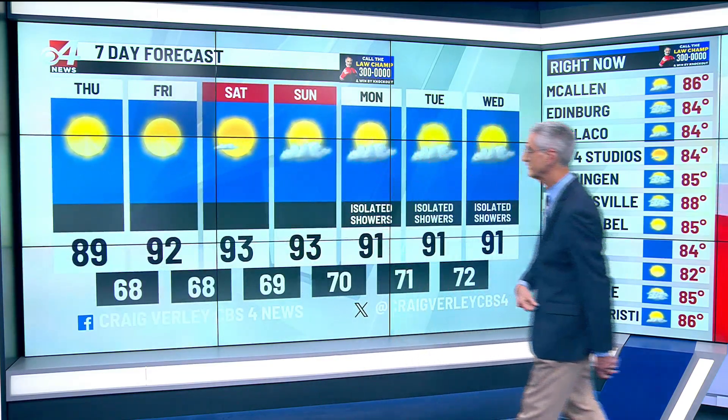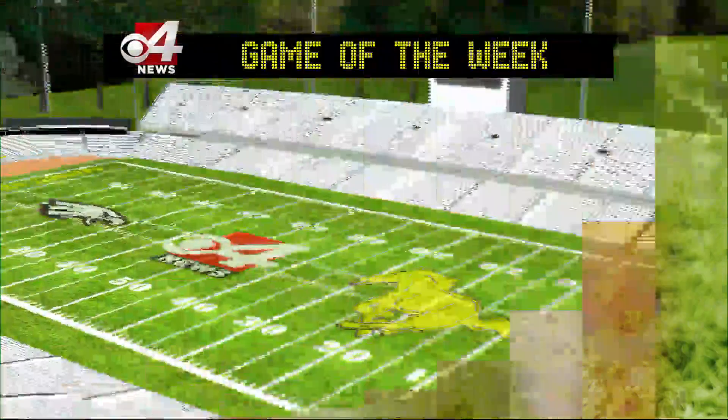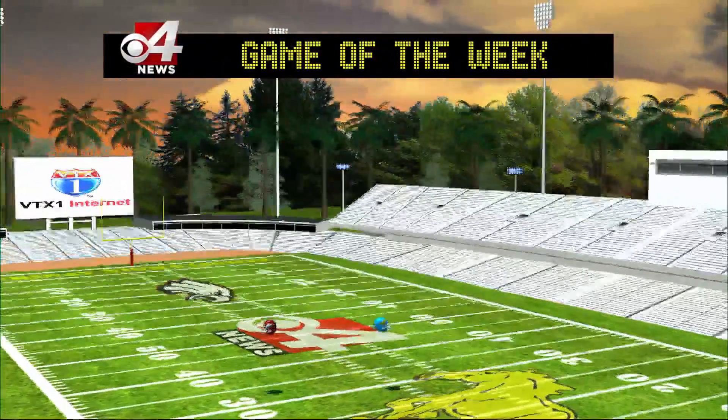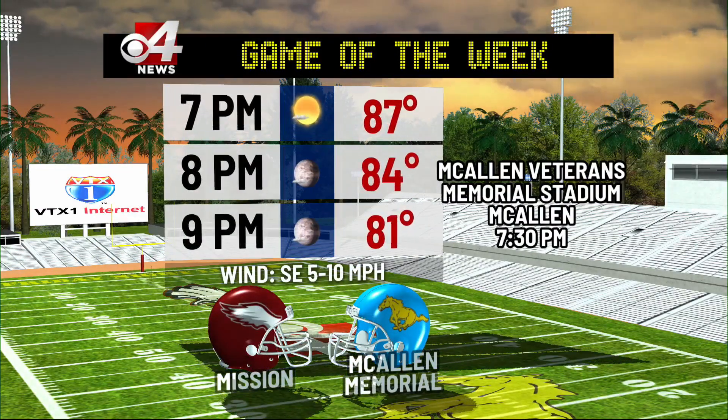Here's how the next seven days are stacking up. We'll remain pretty pleasant for the next couple of days into the weekend with drier air in place keeping humidity levels relatively low over the next two or three days. Then think about an isolated shower around Monday. For our game of the week, Friday is looking really good for kickoff with plenty of sunshine and temperatures in the upper 80s.